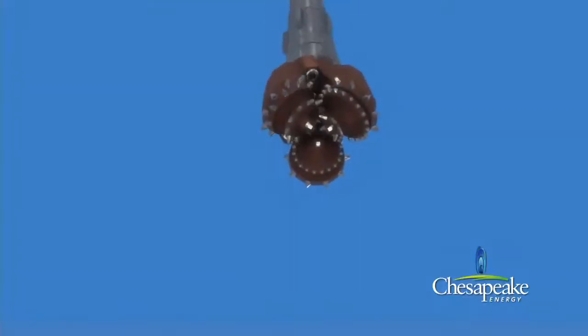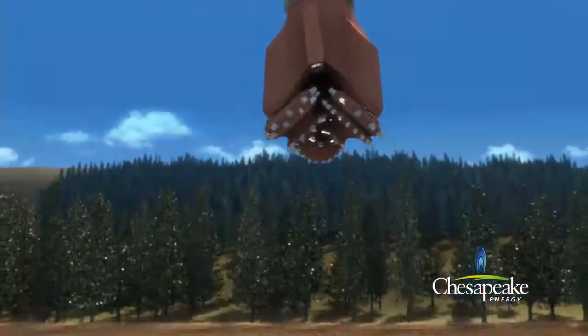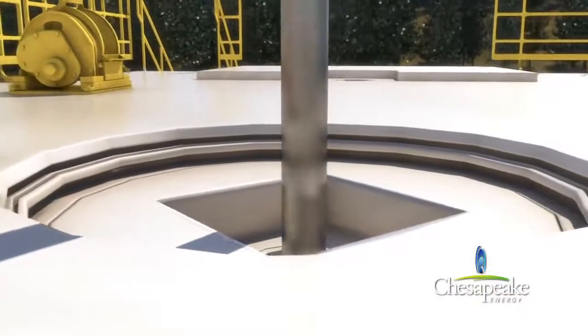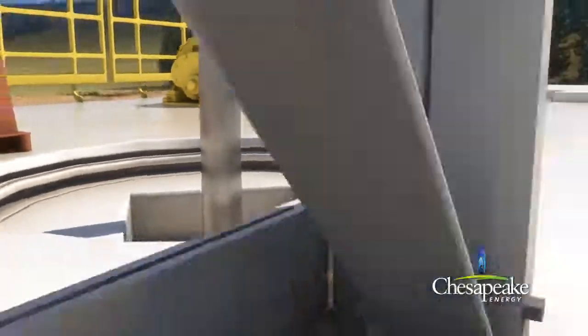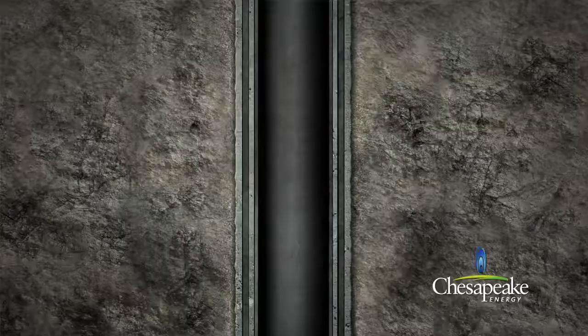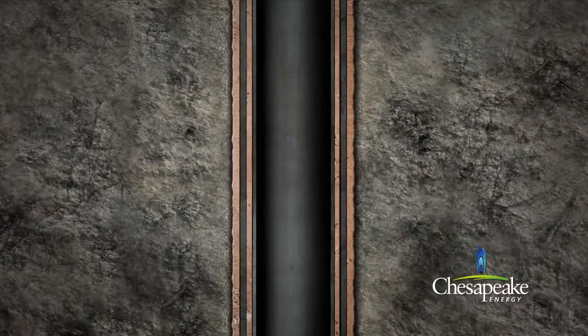Utilizing heavy-duty industrial strength drill bits, a typical well is drilled in several stages, starting with a large diameter drill bit and then successively smaller drill bits as the drilling is advanced. After drilling each portion of the well, nested steel protective casing is cemented into place.